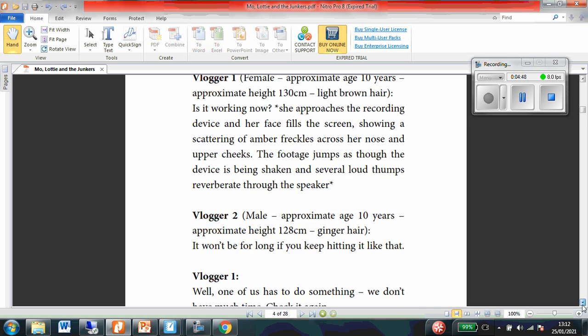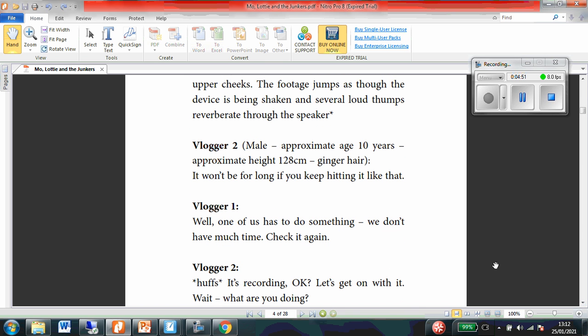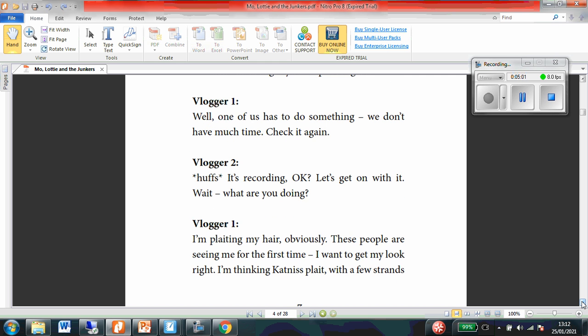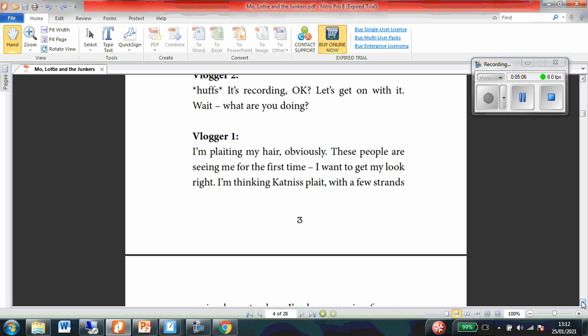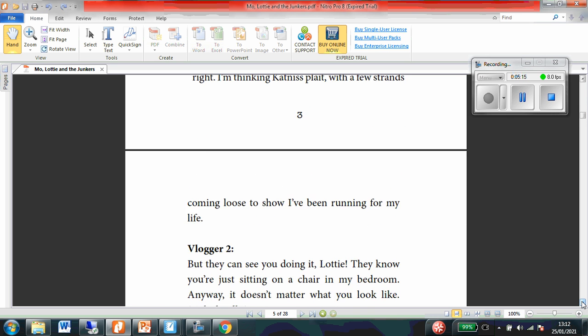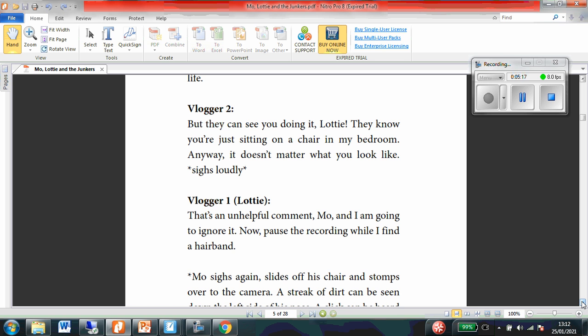It won't be for long if you keep hitting it like that. Vlogger 1: Well, one of us has to do something. We don't have much time. Check it again. Vlogger 2: Puffs. It's recording, okay? Let's get on with it. Wait, what are you doing? Vlogger 1: I'm cutting my hair, obviously. These people are seeing me for the first time. I want to get my look right. I'm thinking catvis flats with a few strands coming loose to show I've been running for my life. Vlogger 2: They can see you doing it, Lottie. They know you're just sitting on a chair in my bedroom. Anyway, it doesn't matter what you look like.